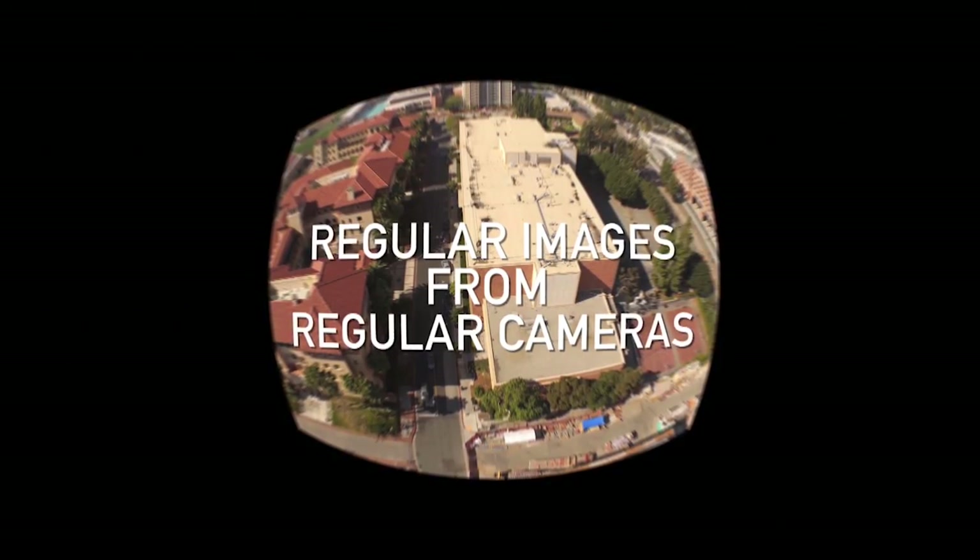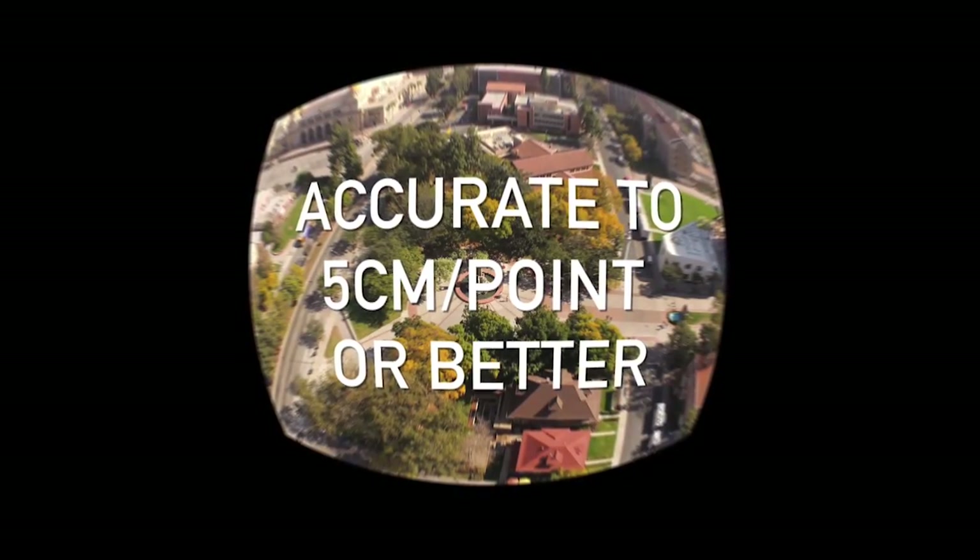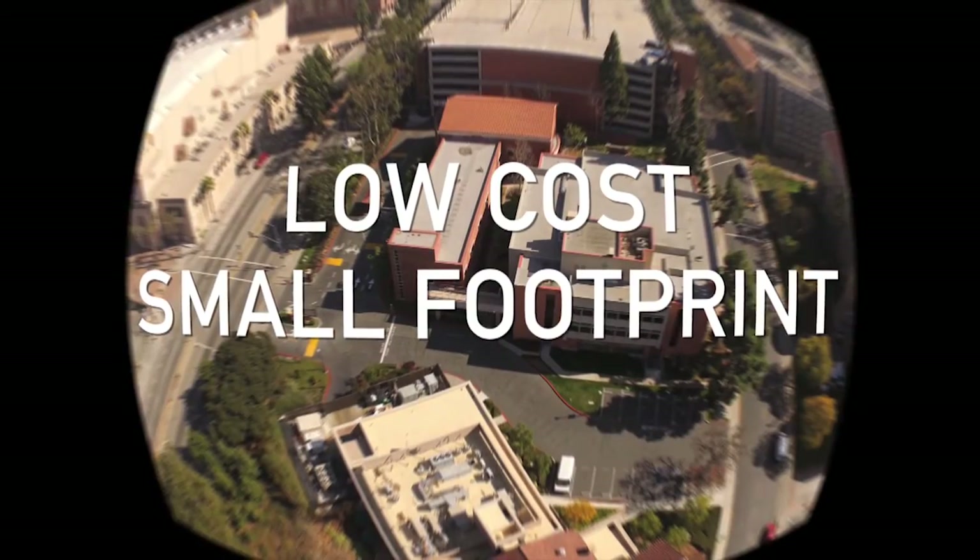Photogrammetry uses regular images from regular cameras, is accurate to 5 centimeters per point or better, and has a low cost and small footprint. What's exciting about the ICT technology is that you're able to generate your own three-dimensional models of real space or maps that don't depend on cobbling together information from different sources.